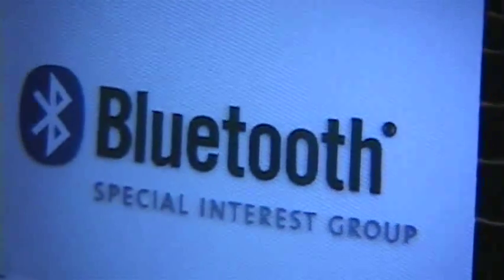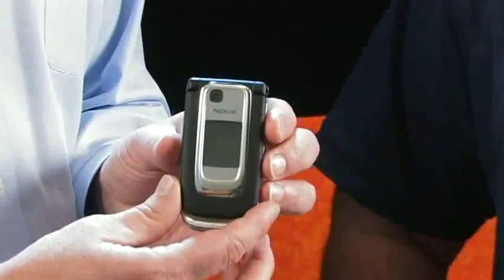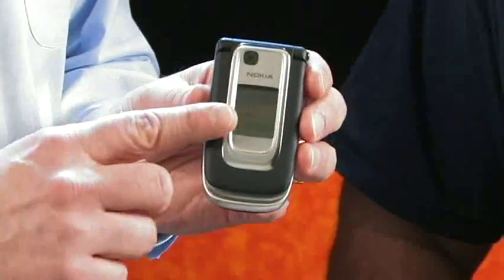You have a few devices here to show off the technology. Let's start with this mobile phone, which is a prototype from Nokia. It has incorporated some of the ease-of-use features defined in the 2.1 Plus EDR specification. It uses an optional part of the specification involving another technology called near field communication, which allows the devices to find each other extremely simply.